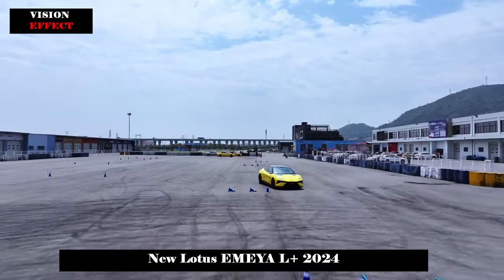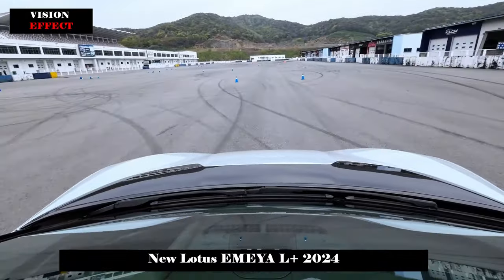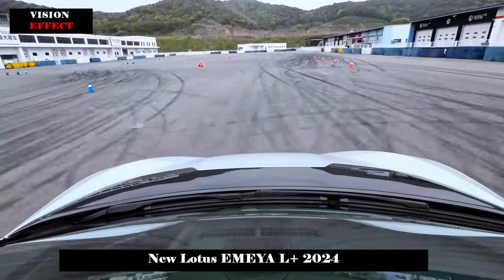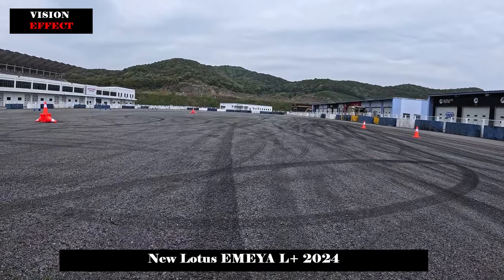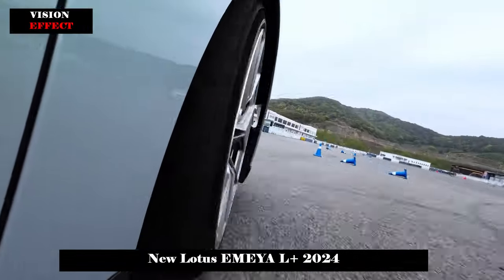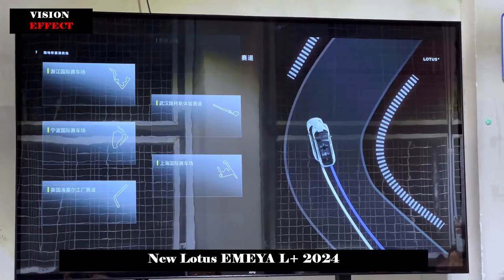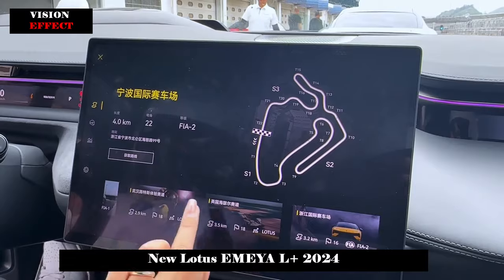The interior design of the Lotus EMEY is equally impressive. The simple yet luxurious center console layout combines high-quality materials and excellent workmanship to create a comfortable driving atmosphere. The 12.3-inch full-LCD instrument panel and 15.1-inch touchscreen multimedia system provide rich information display and entertainment functions, and also support voice control and gesture recognition, offering great convenience in daily driving operations.